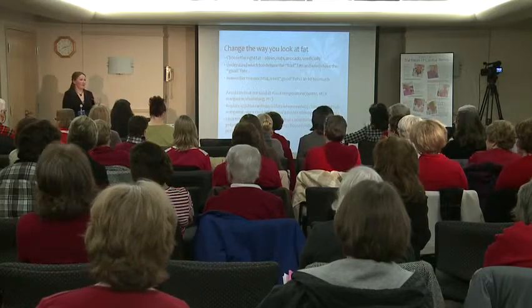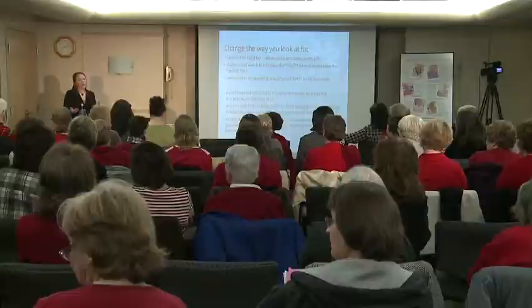Trans fat is a big thing — we want that always to be zero. Labelers can call it zero grams of trans fat per serving if it's 0.5 grams or less. So you have to be a detective and read the ingredients. Some words to look for: hydrogenated oils or partially hydrogenated oils — that's a trans fat.